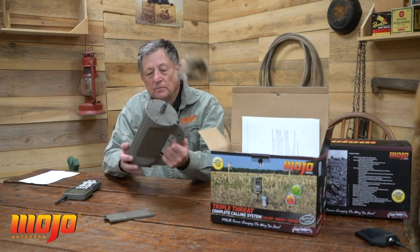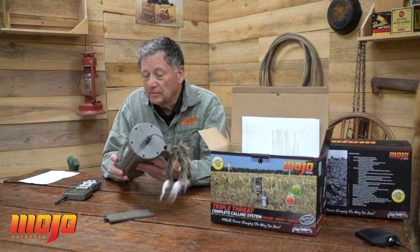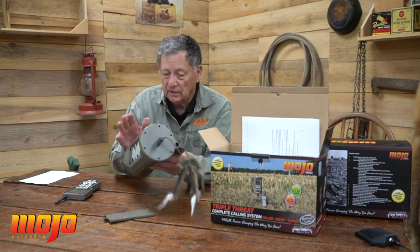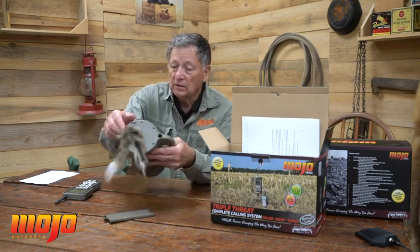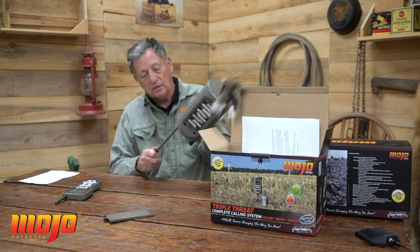We've had a lot of interest in our new caller, which we call a triple threat calling system. We call it a calling system because it's a state-of-the-art e-caller with the Mojo Critter decoy built into it and a built-in tripod.